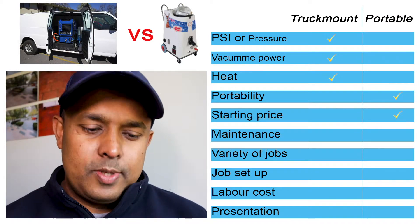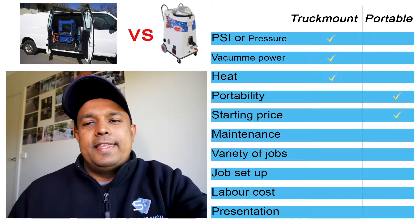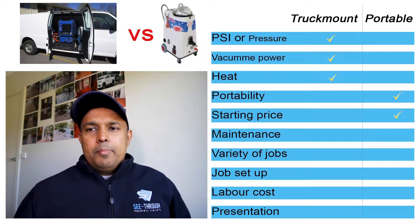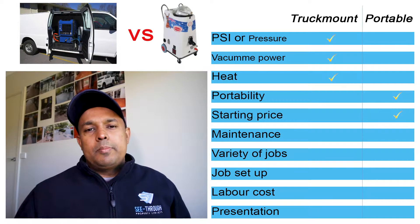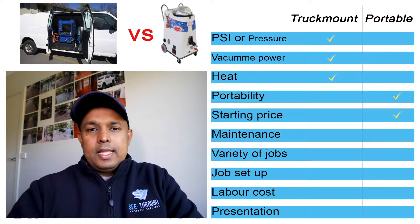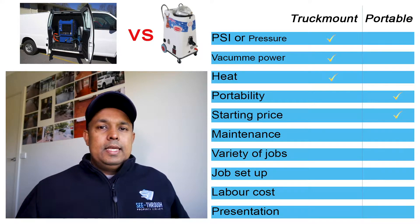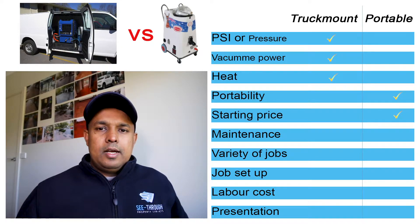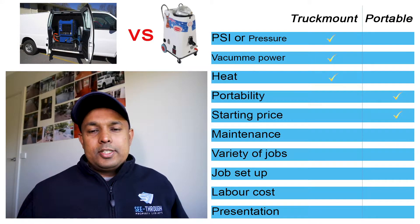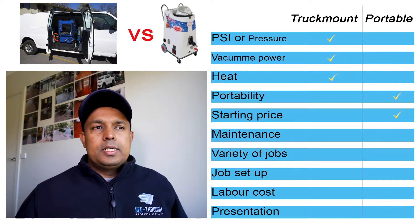The next one is maintenance. Both portable and truck mount machines need to be looked after very well, otherwise both can give you trouble. But when it comes to fixing things, portable machines are a little bit cheaper to fix compared to truck mount machines. Truck mount components are heavy-duty — the petrol motor, everything — so maintenance costs are higher. Portable machines are mostly electric with fewer moving parts, so you have lower maintenance costs.